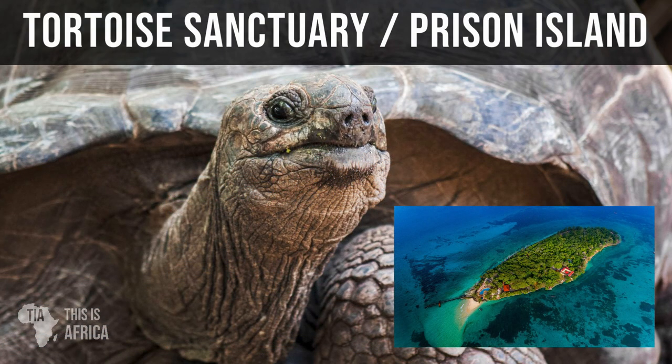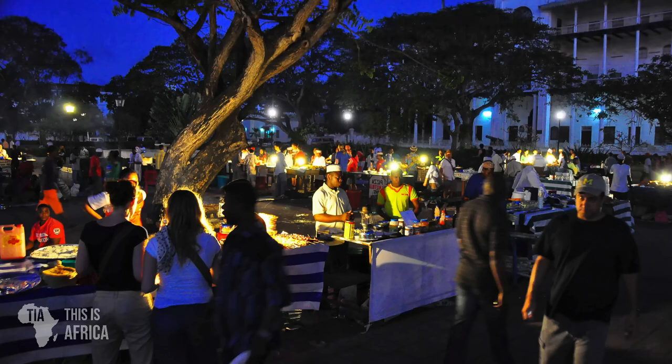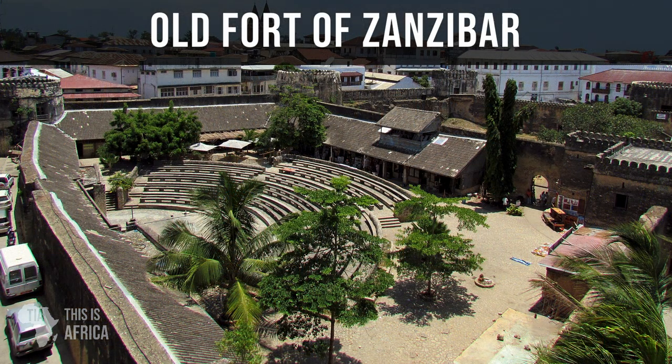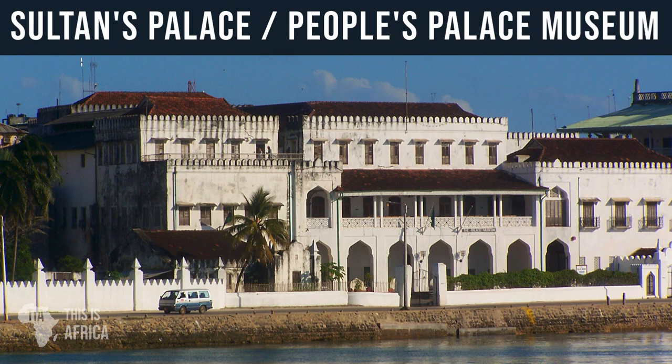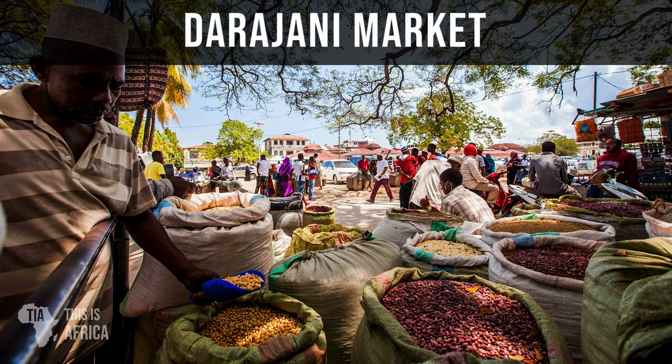Stone Town's most popular day trips include seeing the giant tortoises on Prison Island, visiting the Forodhani Gardens food market for delicious Zanzibari cuisine, the old fort which is now a famous though crumbling art gallery, the Palace Museum — a great place to grasp the island's historical heritage — and the ever-bustling Darajani markets, a great local experience attracting plenty of visitors.